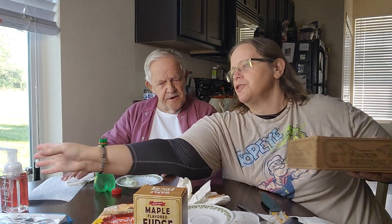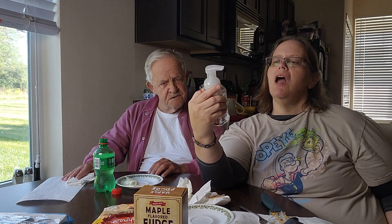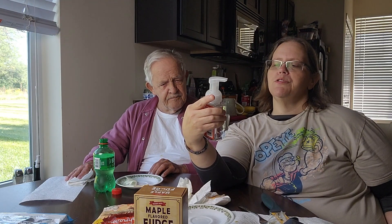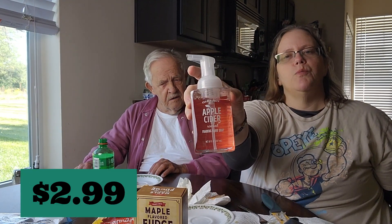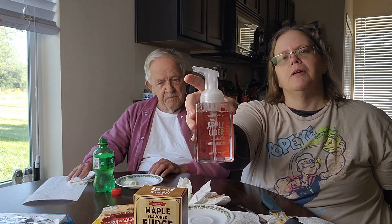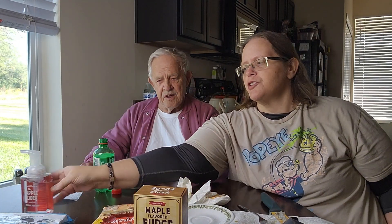I had to show this real quick — I got it last year in a different container and liked it so much I had to get another one. It's their apple cider scented foaming hand soap. I keep one in the kitchen and one in the bathroom. I love it — it makes your hands nice and smooth. This is something I always get when I see it.